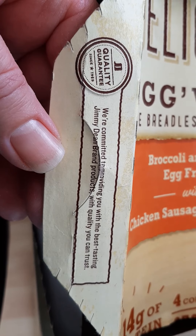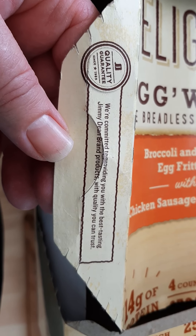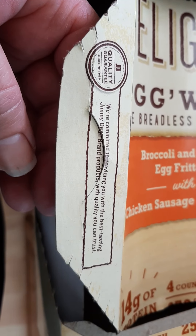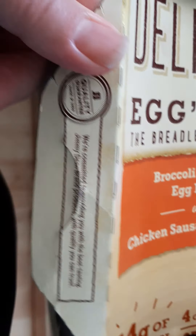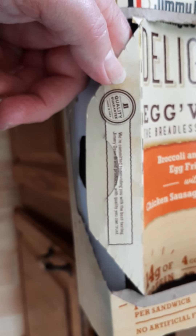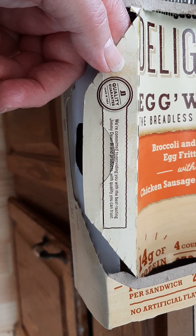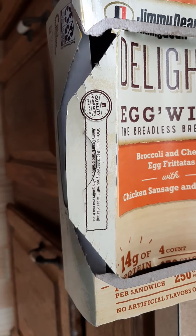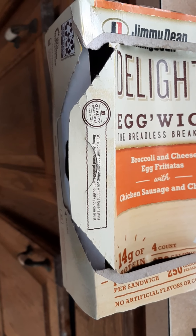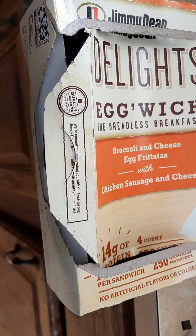They say: 'We're committed to providing you with the best-tasting Jimmy Dean products with quality you can trust.' I always say stand behind their package. I'm going to end this video now, heat it up in the microwave, and then I'll come back with another video doing the actual tasting. Have a great day, everybody. Bye!